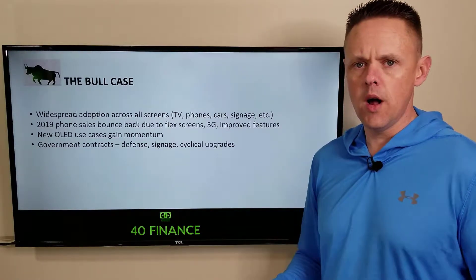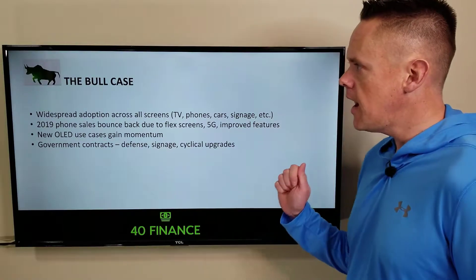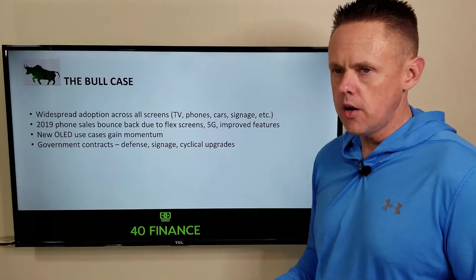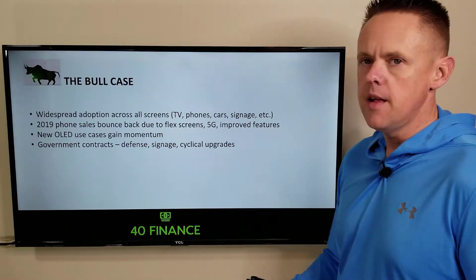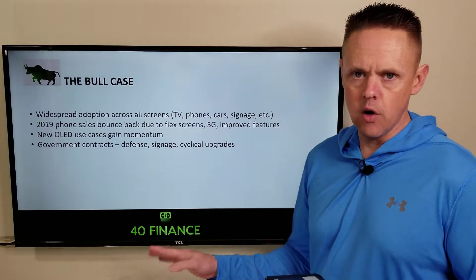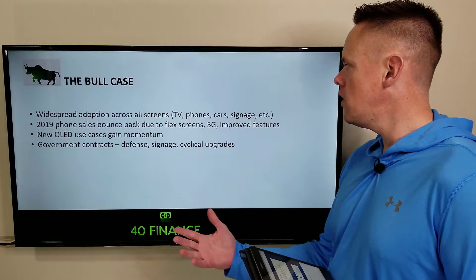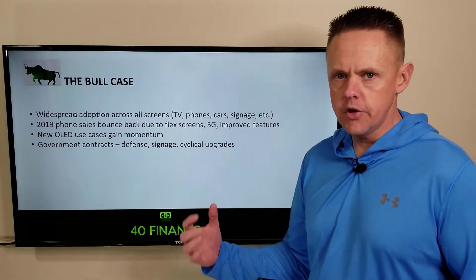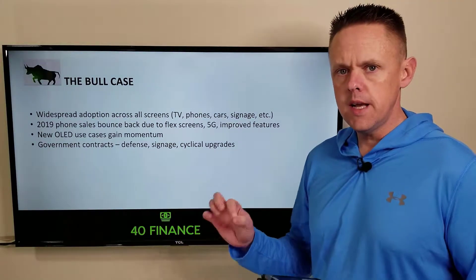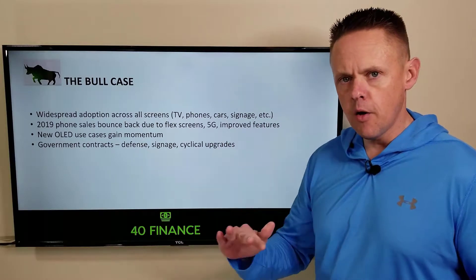What is the opportunity with OLED? The bull case is widespread adoption across all screens — TVs, phones, automobiles, signage, et cetera. One of the key differentiators for OLED screens is that they are flexible, and that allows screen information to be presented in different ways.